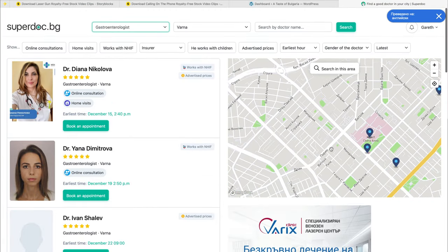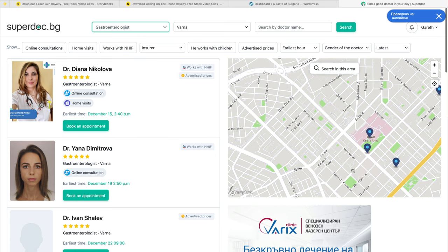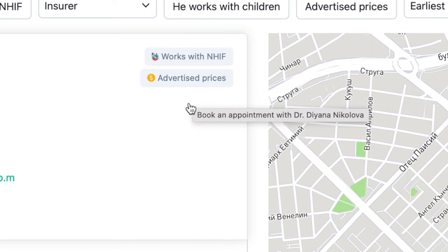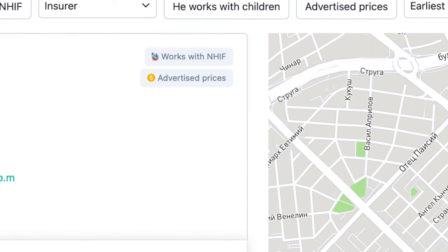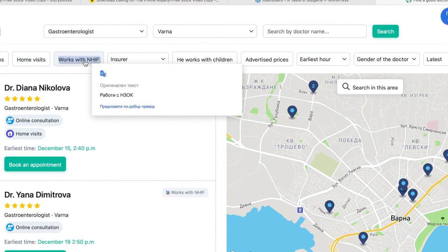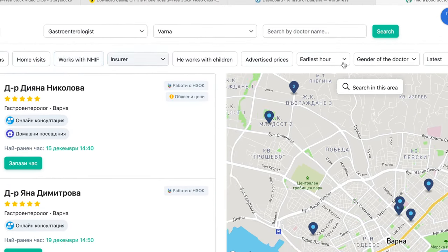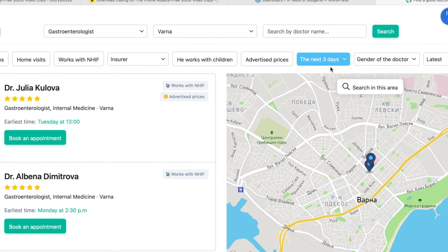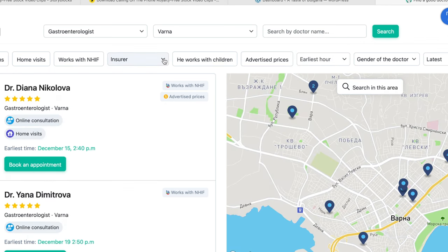You can scroll into your exact area and find the closest doctor to you. At the top of each profile you can also see if the doctor works with the NHIF, meaning if you're here in Bulgaria as a European citizen you'll get discounts like a Bulgarian citizen. At the top are many filters you can use to find the exact doctor for your requirements — whether they do home visits, whether they work with children, whether they have advertised prices, the earliest available hour, the gender of the doctor, and you're even able to check whether the doctor works with your insurance company.